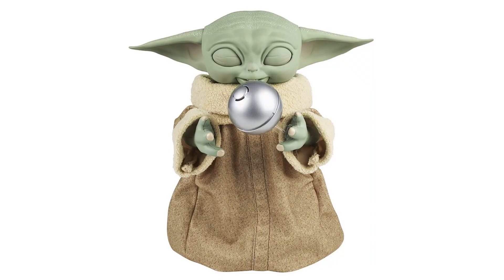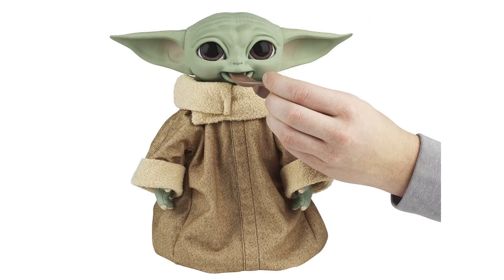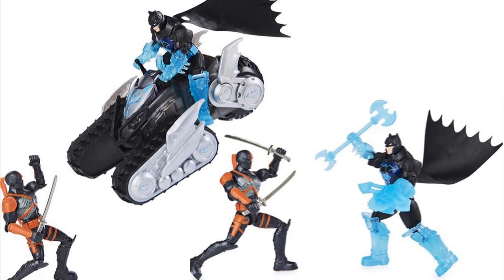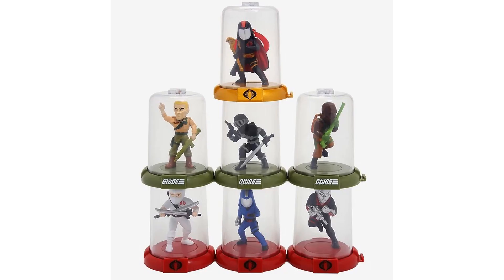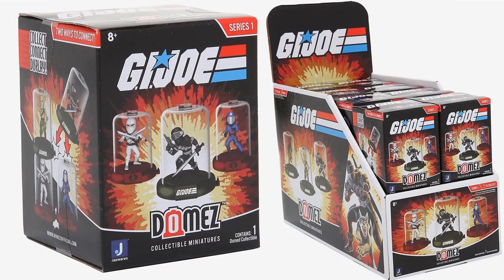We have Hasbro's animatronic interactor Star Wars Galactic Snackin' Grogu figure — you can feed him, and he has soft goods and a spoon. New Funko Marvel X-Men Black Lights Target exclusive Pop figures: Magneto, Rogue, Deadpool, Gambit, and Wolverine. Spin Master's four-inch Deathstroke versus Batman with the Battle-Tech Crawler set. And the GI Joe Domes figures from Jazwares — you can stick them in a dome to collect, connect, and display.